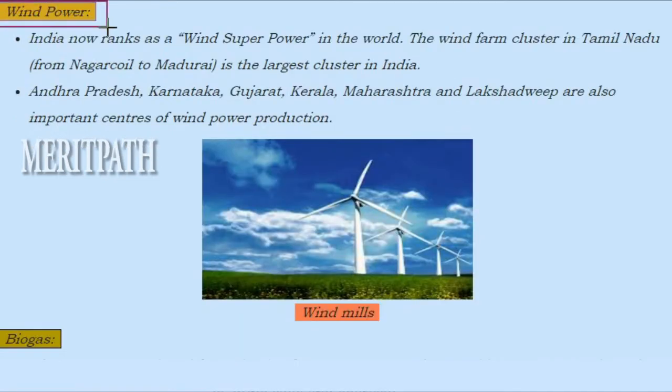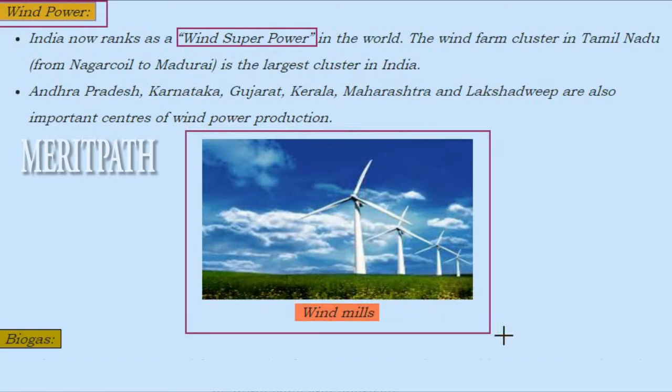Wind power: India now ranks as a wind super power in the world. The wind farm cluster in Tamil Nadu is the largest cluster in India. Andhra Pradesh, Karnataka, Gujarat, Kerala, Maharashtra and Lakshadweep are also important centers of wind power production.